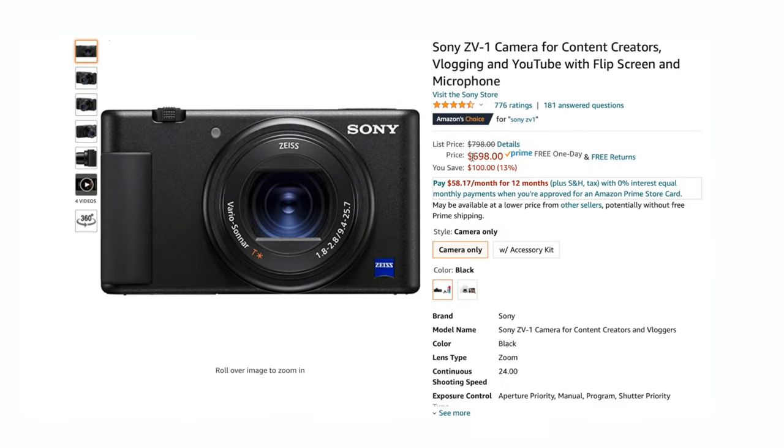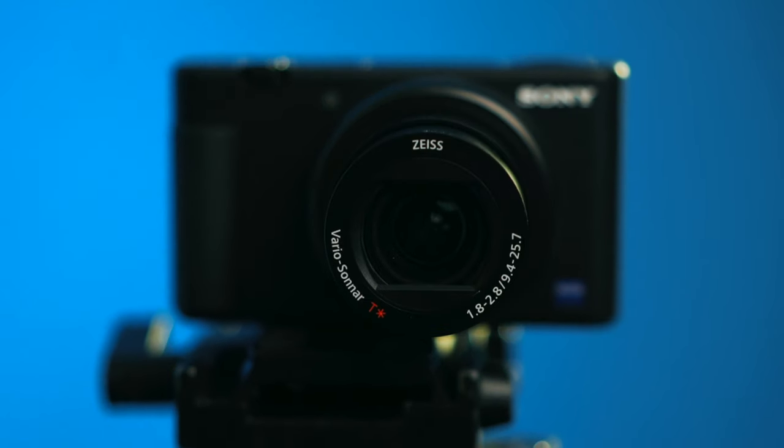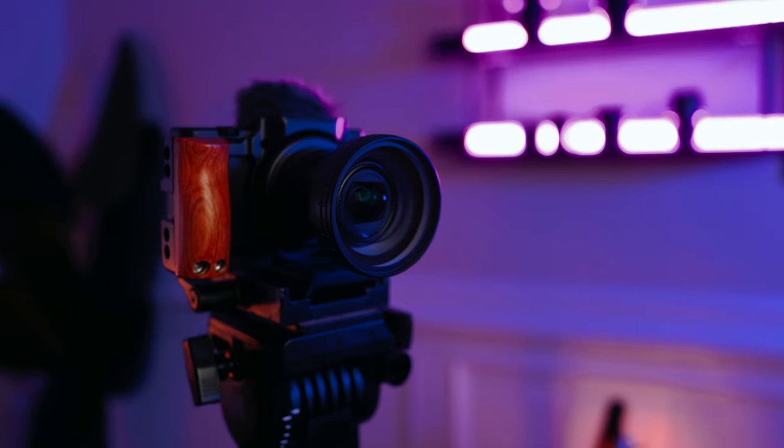Another incredible camera option is the little brother to the ZV-E10, the Sony ZV-1. This camera design is very similar except it does not offer interchangeable lenses. However, I think this camera could be better if you're into just doing vlogs or if you need something super portable and don't want to deal with the extra fuss or expense of having lenses.